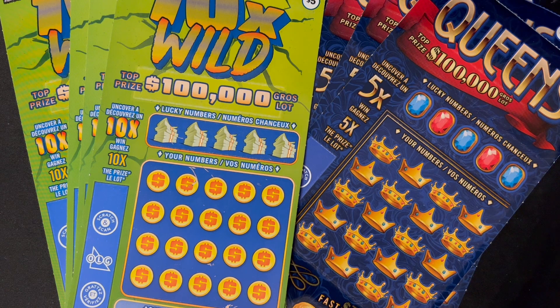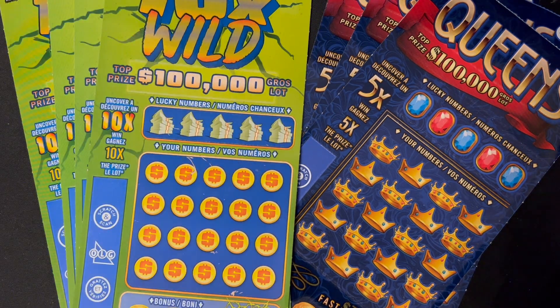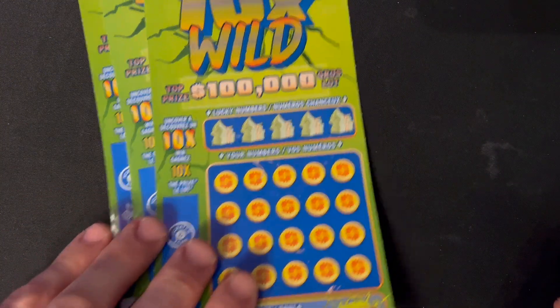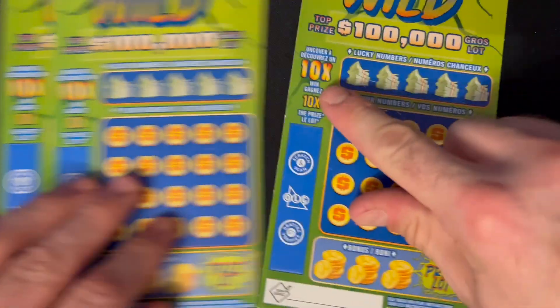Good evening everyone, welcome to Brauntide Lotto, it's Brian here. We have a $35 session — we're going to be doing four of the new $5 10x Wilds, those have odds of 1 in 3.92, and we're going to be doing three of the Queens tickets, $5, odds of 1 in 3.97.